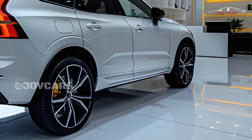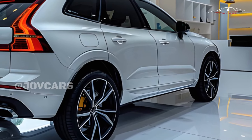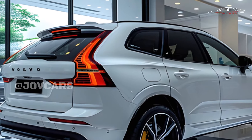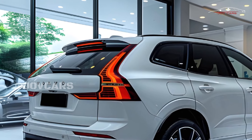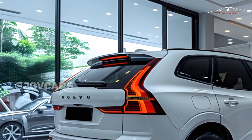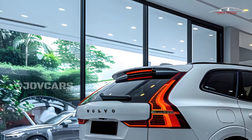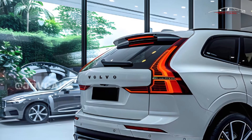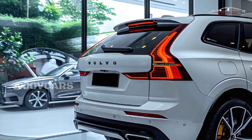What's new for 2025? Nothing special. After being updated just last year, the XC60 will be mostly the same in 2025, with the exception of some small trim name changes. The ultimate trim level from last year is now called Ultra, and Volvo's plug-in hybrid cars are no longer called Recharge.